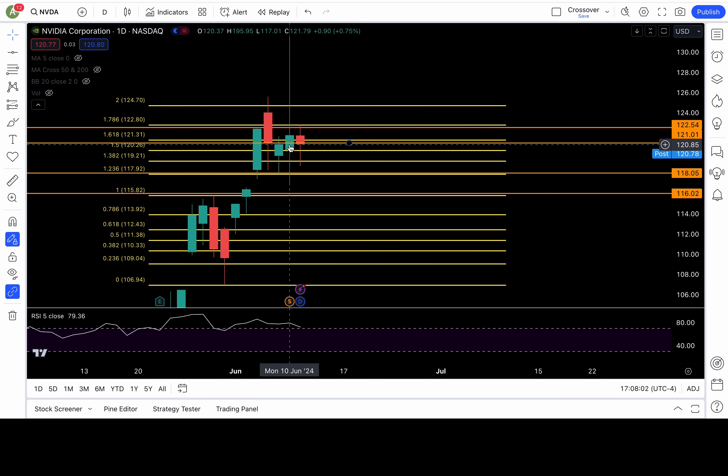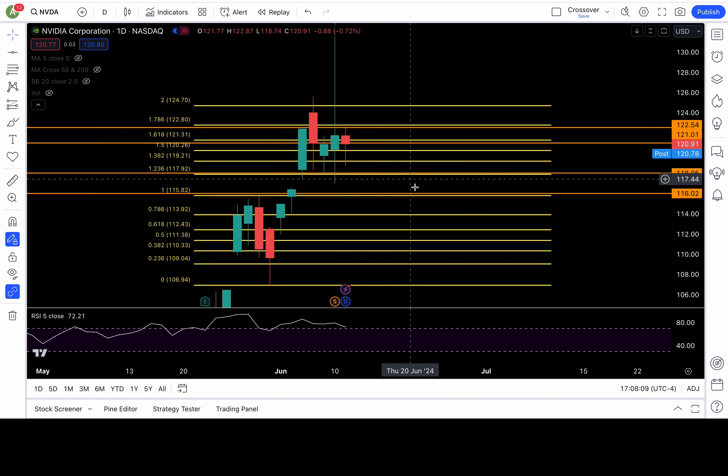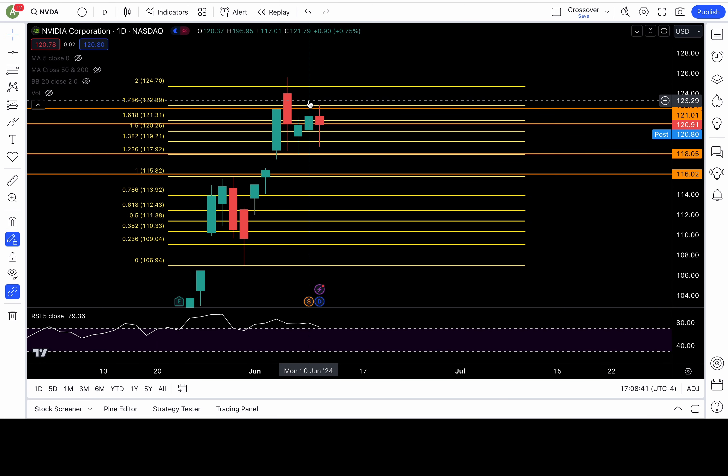NVDA — we got ourselves an inside candle here, a bit of consolidation, trying to figure out where it wants to go. It closed around 120.9. Next support is at 119.2 and 118. For a deeper pullback, those two levels — 119.2 and 118 — must fail. If they do, more downside incoming. To be bullish, 121 and 123 need to clear. That would put 124.7 or higher in play, or new all-time highs in play. If there are no setups, then there's nothing to do — sit down, be patient, wait for the right setup, play the levels and setups, and get your money. Don't force trades.